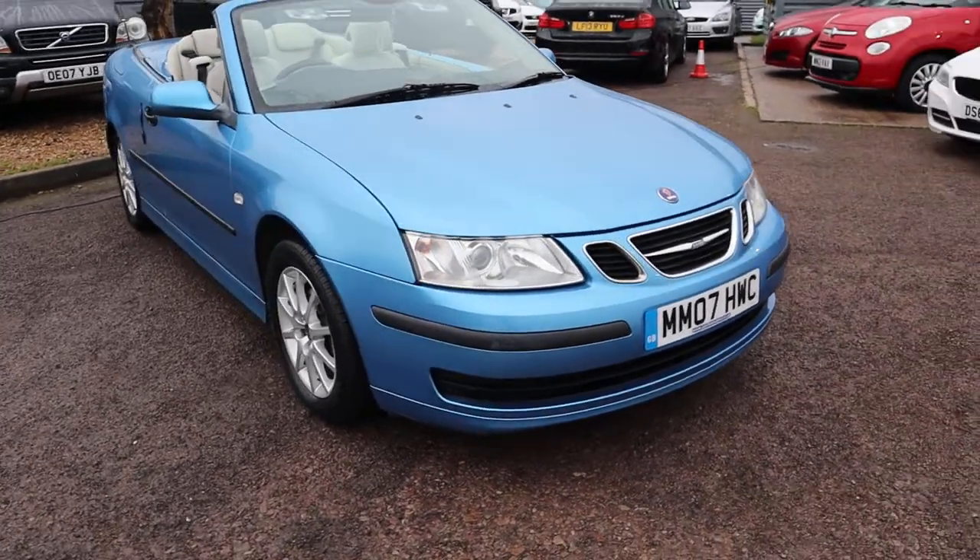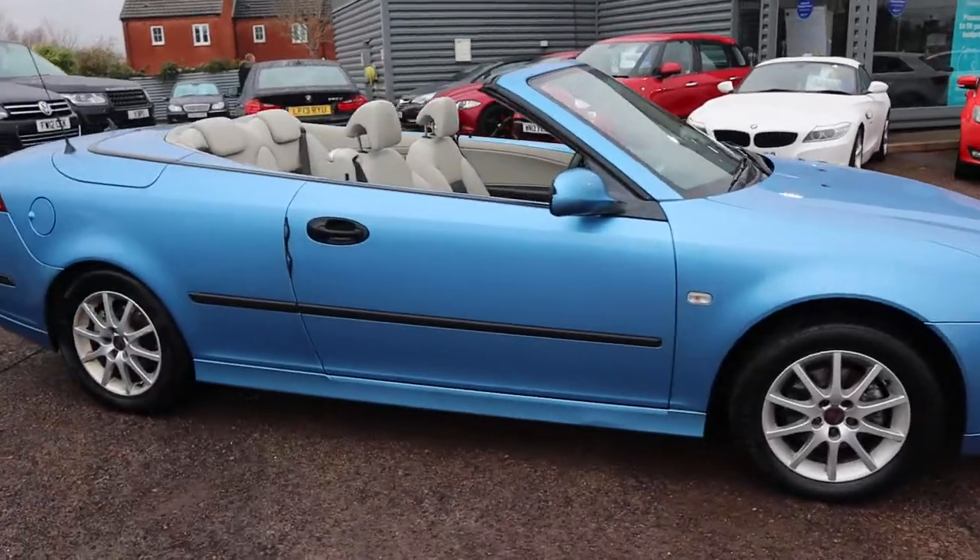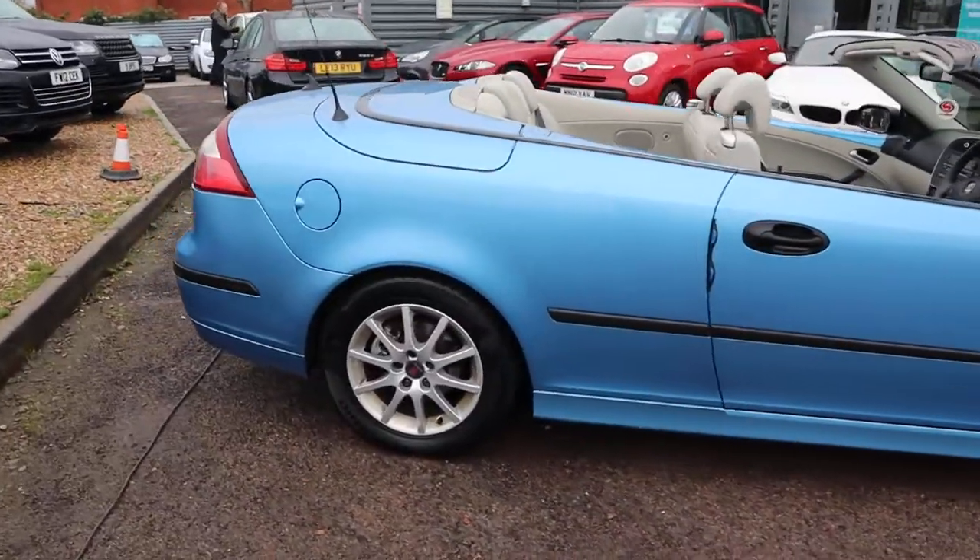Welcome to Country Car, my name's Tom. Here we have a lovely set-up. I'm going to give you a walk around the car, show you a few of the features and the general condition of it.